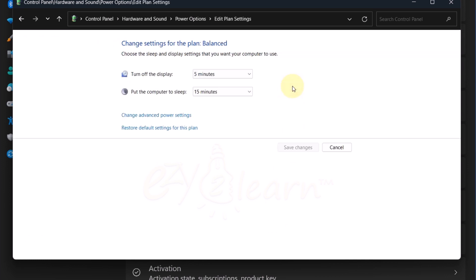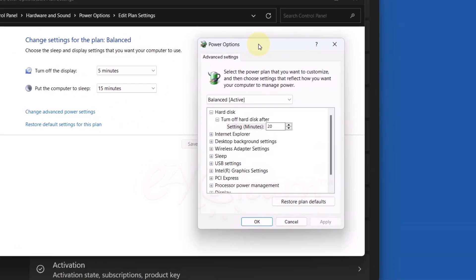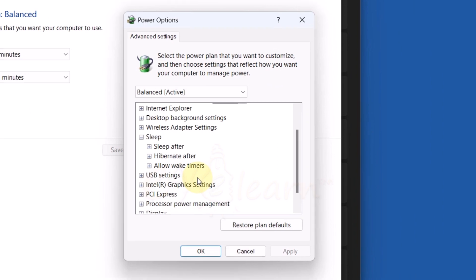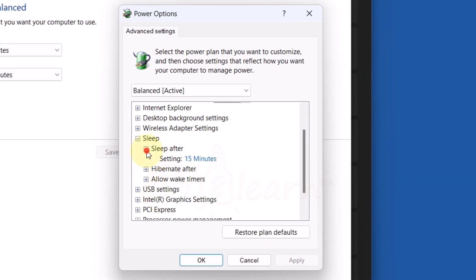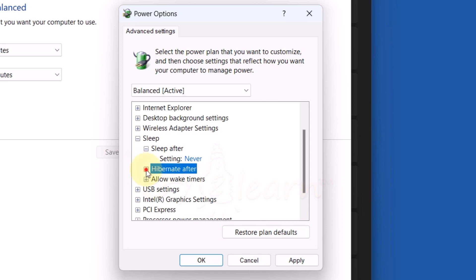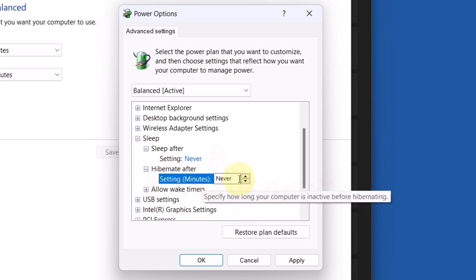Now click on Change Plan Settings, then click on Change Advanced Power Settings. Disable Sleep Mode by changing this to Never, and activate Hibernate Mode instead of Sleep Mode.